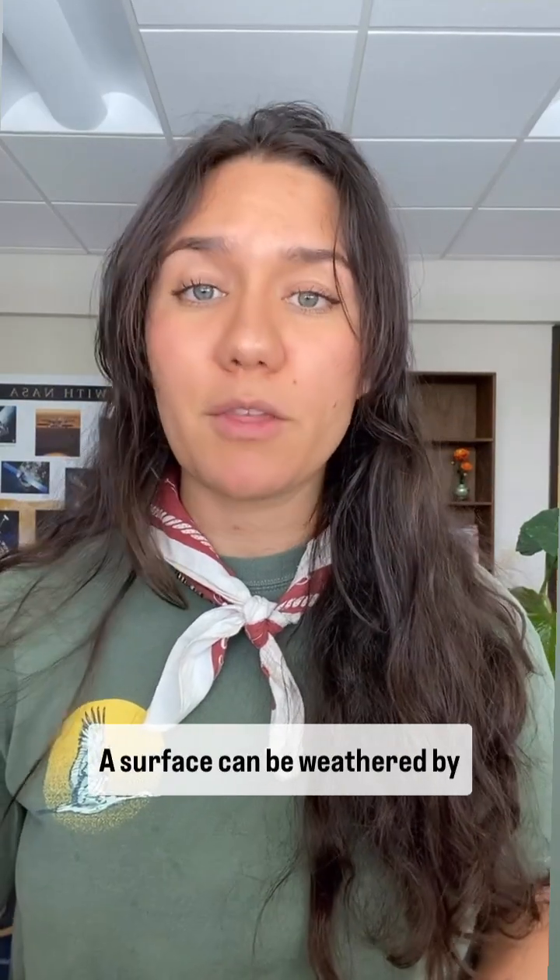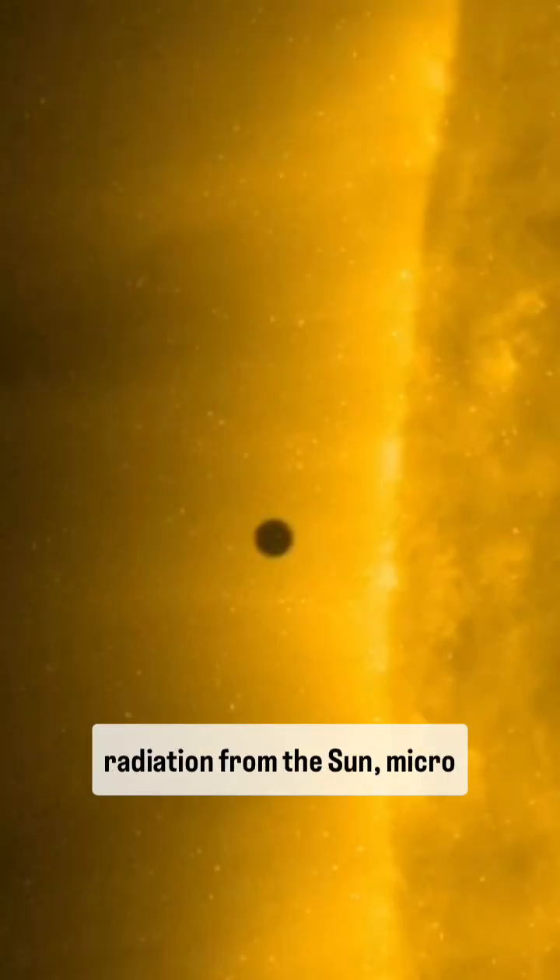Scientists think that MESSENGER wasn't able to determine the mineral composition of the surface because of a phenomenon known as space weathering. A surface can be weathered from radiation by the sun, micrometeorite impacts, or even thermal heating and cooling.